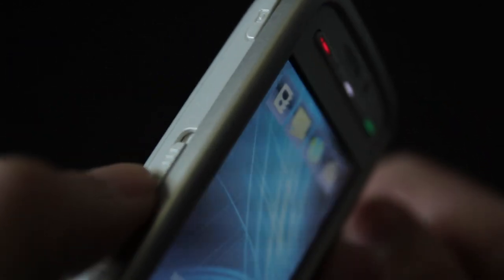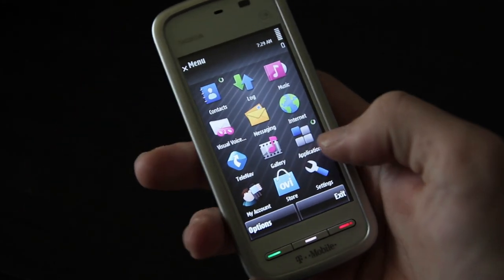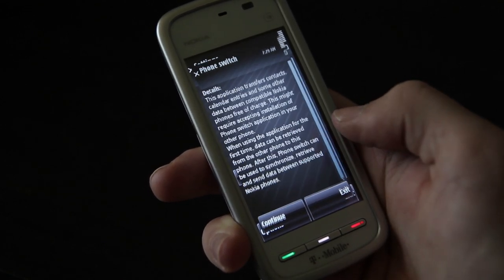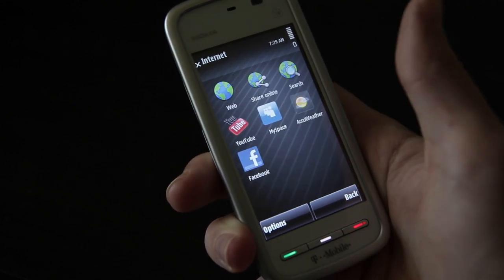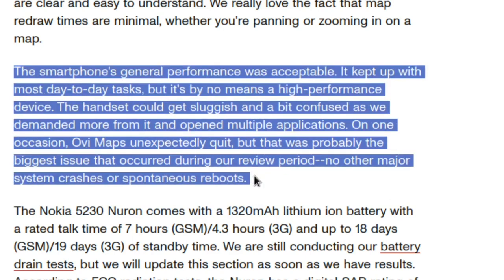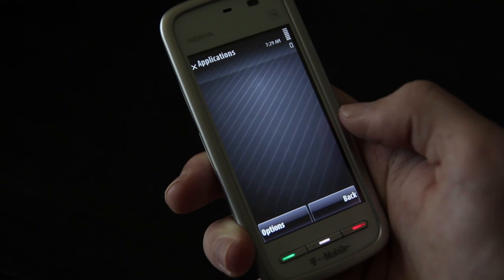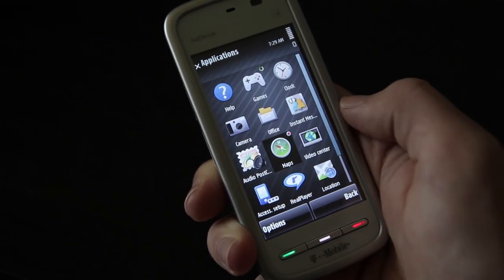Unfortunately, the unlock speed is about the only thing that's quick on this phone. During the testing I've done so far, I've experienced several lockups, glitches, crashes, and just general slowness trying to do pretty much anything. And it's not just me — many reviews from the time commented about its sluggish performance and overly convoluted user interface. I'm not sure if these slowdowns are a hardware thing or a software thing, but it's noticeable enough that it would definitely be a cause for frustration. Even some games seem to be unable to run on this phone due to its lackluster performance.